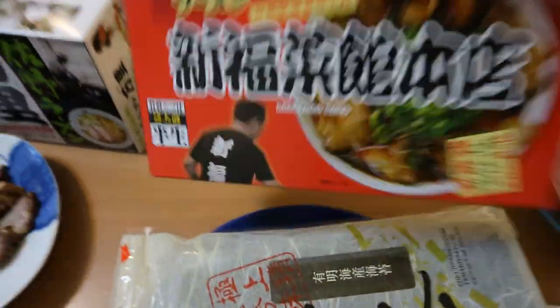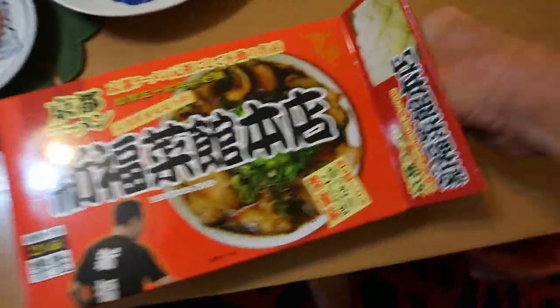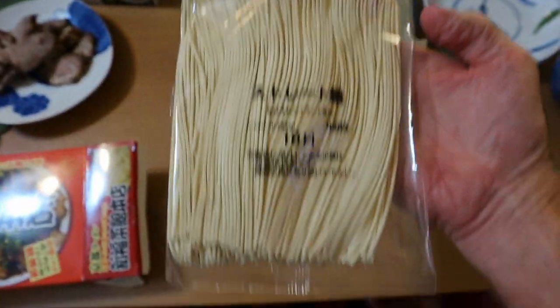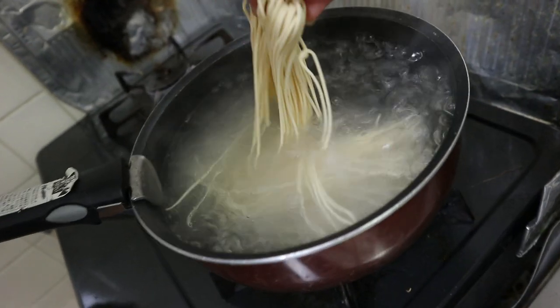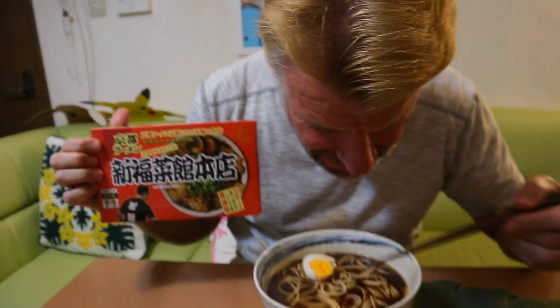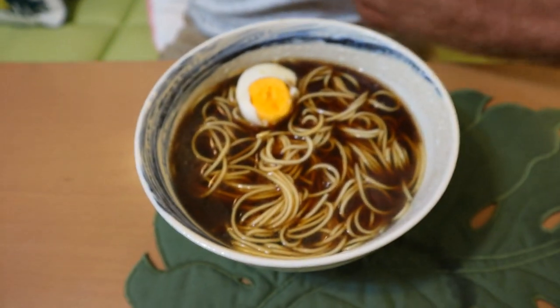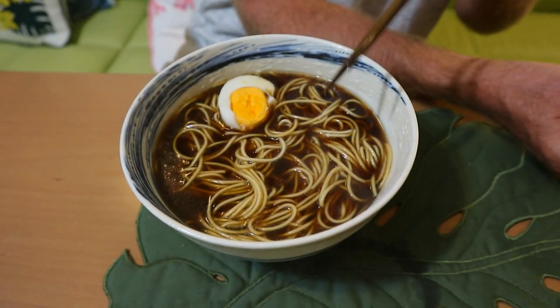Next up is Kyoto ramen. Opening the pack reveals straight, thin noodles — the host says he likes these better. The soup stock is very dark and smells really potent. It looks salty but is actually a pure soy sauce broth, which explains the dark color. These are Chinese buckwheat noodles.